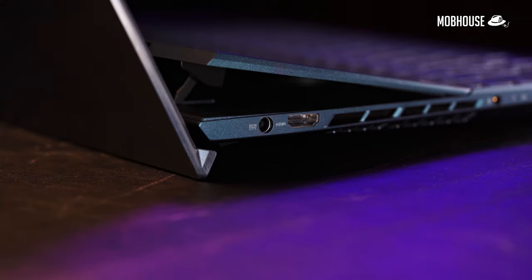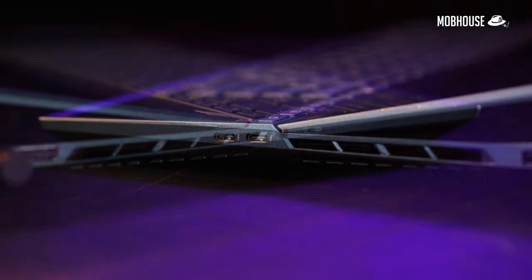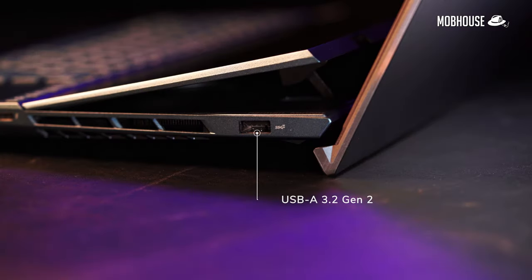For I/O ports, on the left side we have the DC in, HDMI 2.1, and a microphone/headphone combo jack. On the right side, you have two USB-C with Thunderbolt 3 and one USB-A 3.2 Gen 2 port. Oddly enough, while Asus calls this a content creator's machine, it doesn't actually come with an SD card reader.